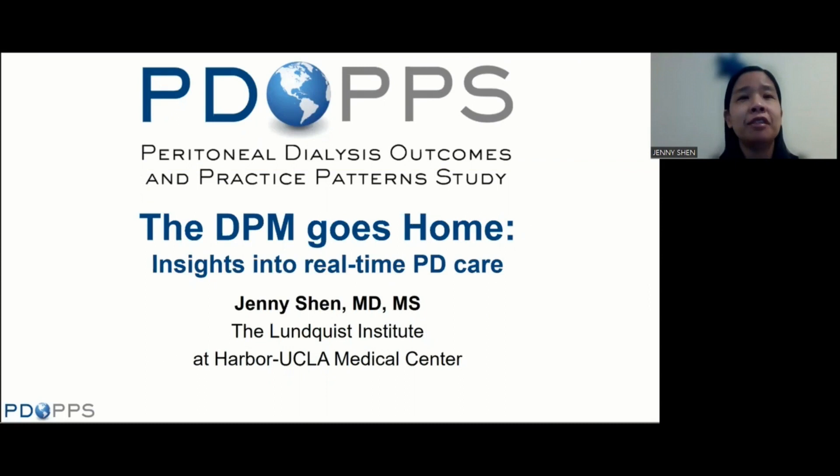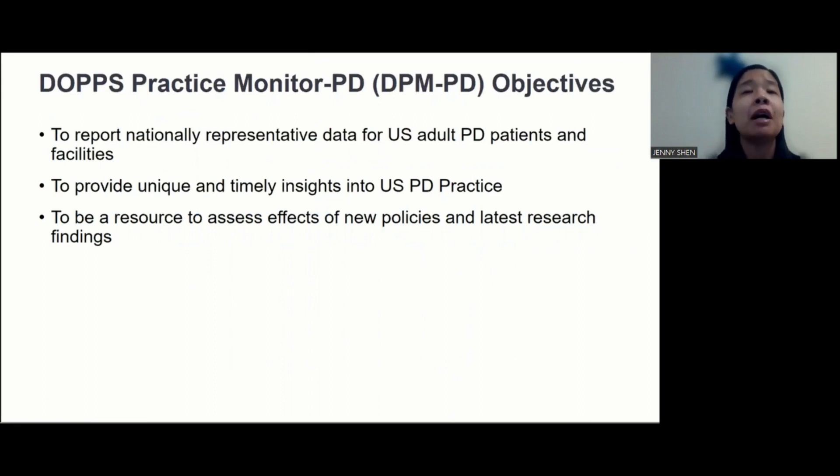Thank you for joining our presentation on the DPM Goes Home: Insights into Real-Time PD Care. Today we're talking about the DOPS Practice Monitor PD, or DPM PD. The DPM PD is based on data drawn from PDOPs — a multinational initiative to collect data on patients on PD to learn more about PD practice patterns. The DPM PD objectives are: to report nationally representative data for U.S. adult PD patients and facilities; to provide unique and timely insights into U.S. PD practice; and to be a resource to assess effects of new policies and latest research findings.